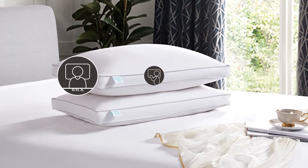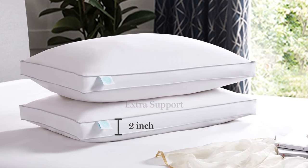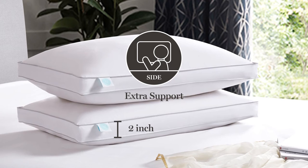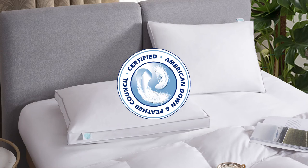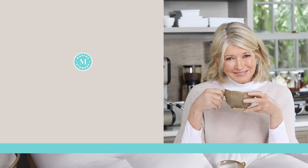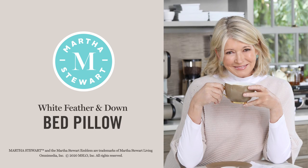Filled perfectly, our pillow supports all sleeping positions, and the 2-inch gusset provides extra support for side sleepers. You'll appreciate that our 2-pillow set has been certified by the American Down and Feather Council. The Martha Stewart White Feather and Down Bed Pillow is a great start to a good night's sleep.